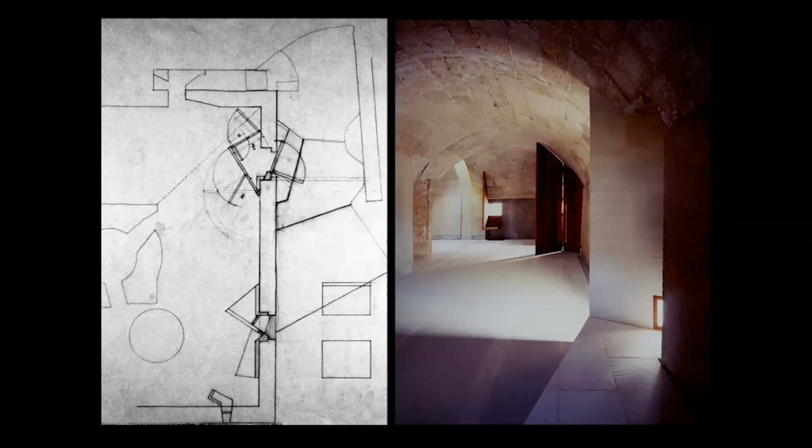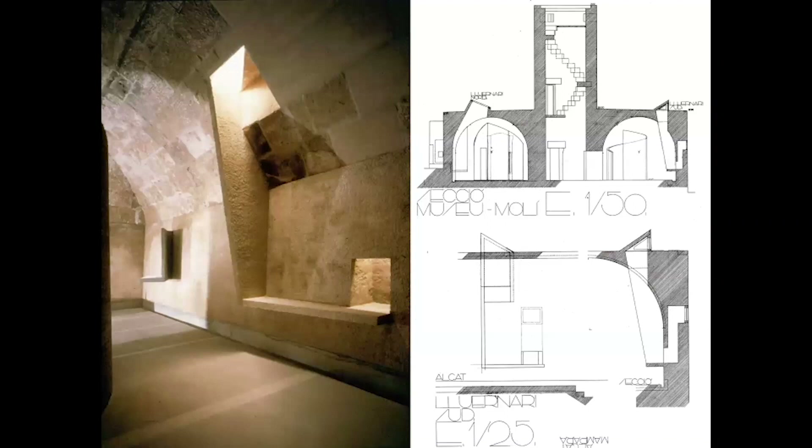Entering through the other door, it became a display space. All the windows — and even a chimney, whose smoke traces are still visible in the stone vault — were incorporated. In one case, the chimney works with a small window: we collect light from the window, make it travel downward like a letter in a mailbox, and gather more light along the way.